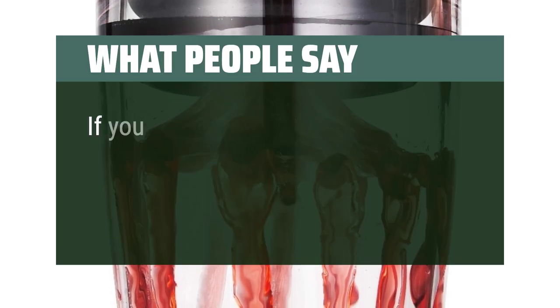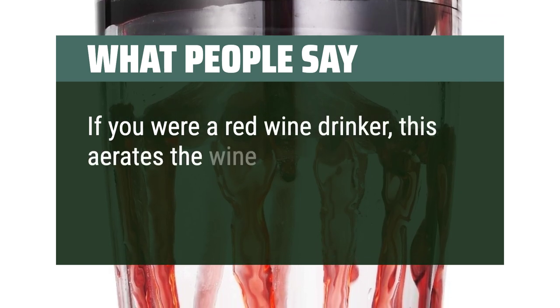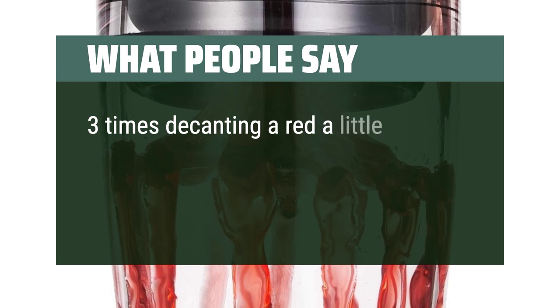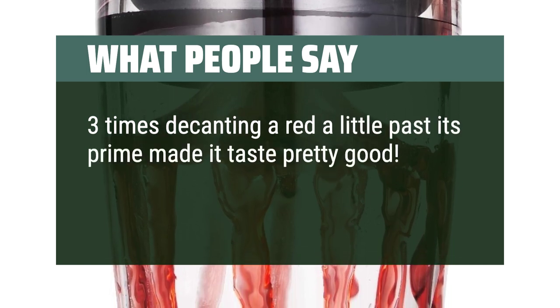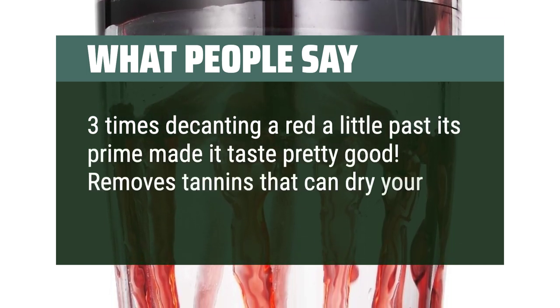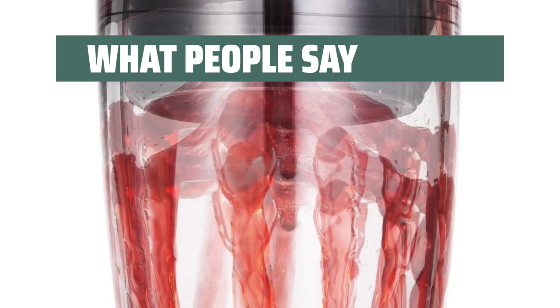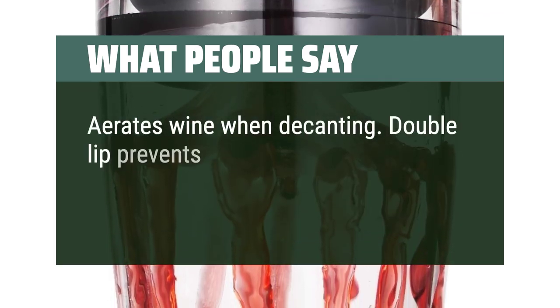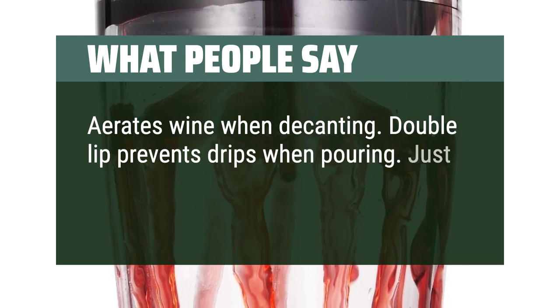What people say: If you are a red wine drinker, this aerates the wine perfectly. Three times decanting a red a little past its prime made it taste pretty good. It removes tannins that can dry your mouth and affect taste. Aerates wine when decanting, and the double lip prevents drips when pouring. Just wished it looked nicer.